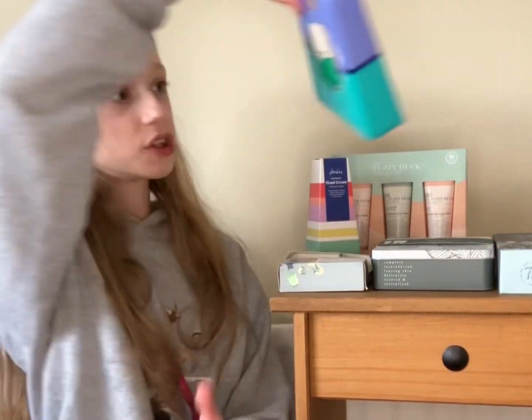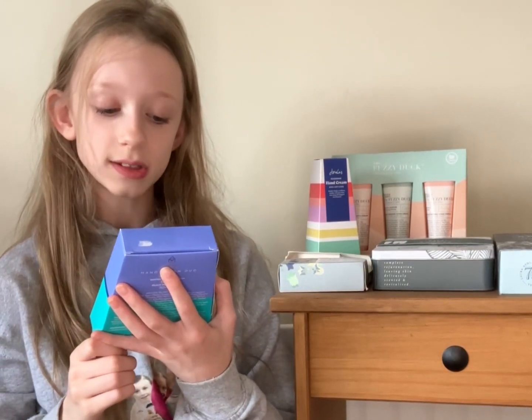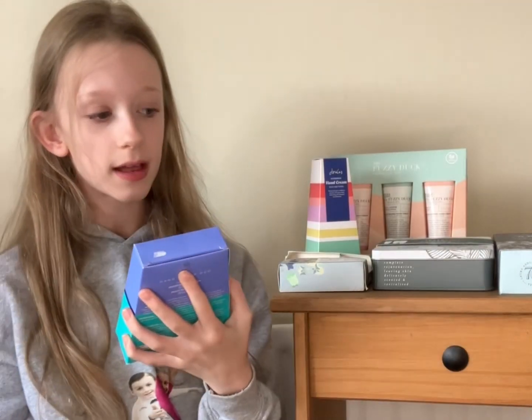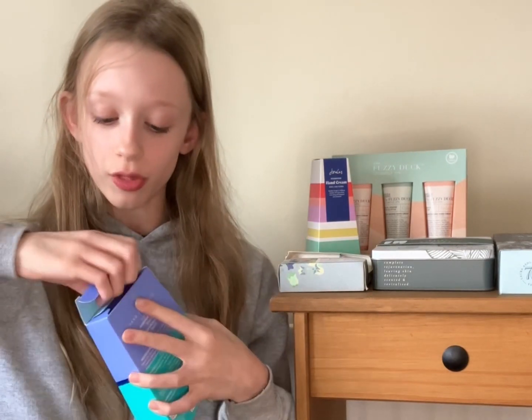I'm going to do this product next because I think I'm going to like the smell a bit more. It's in the scent winter pears and peach pie. This is how it looks — there are two of them and they're both 30ml. It's the Little Something hand cream duo, and I'm going to have a smell of both of them.